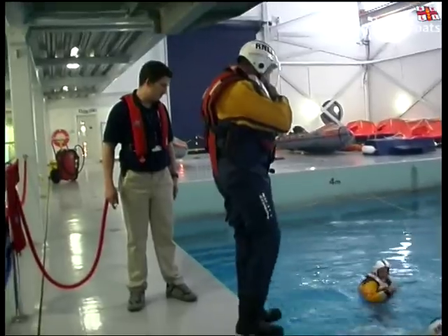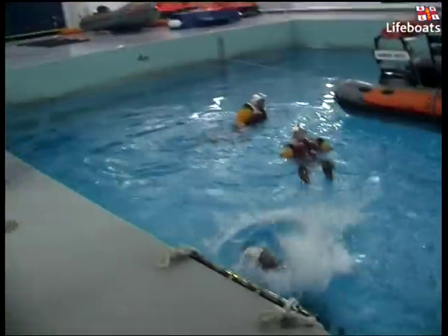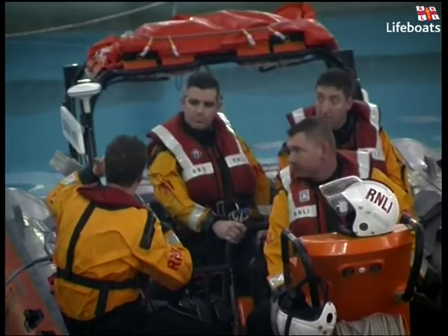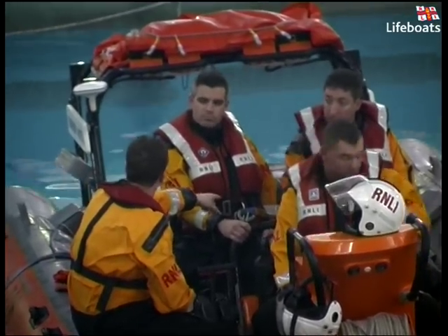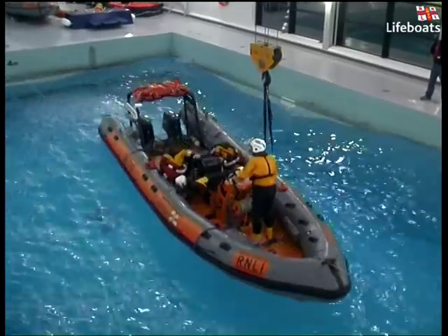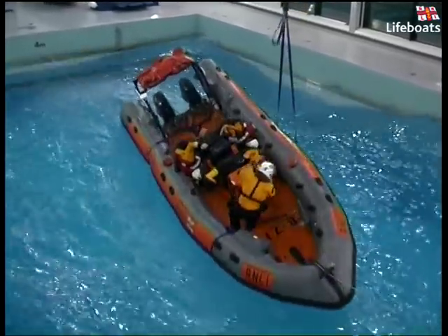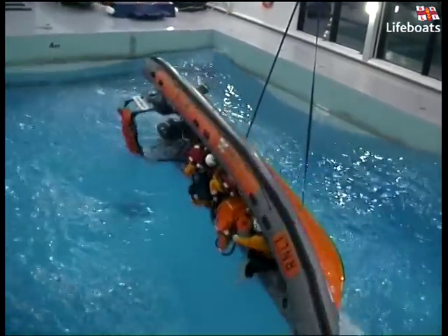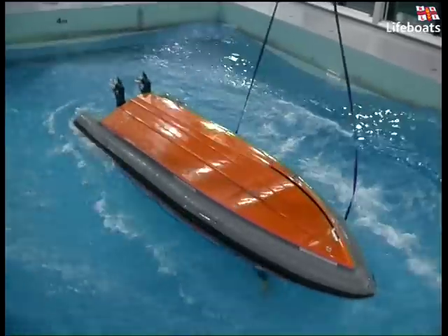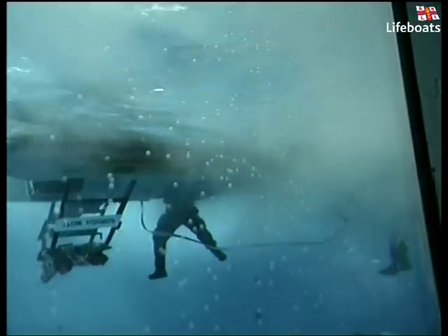Volunteer crews from around the coast of Britain and Ireland spend their first day of training quite literally in at the deep end. Thoroughly briefed and with trained instructors on board, the crews are capsized on their own class of boat using the survival pool's gantry crane and the capsized strops. Once capsized, the crews immediately carry out the agreed emergency drill beneath the upturned hull.